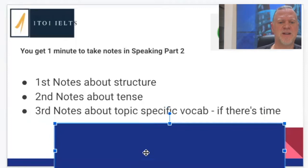Third, we want to be taking notes on topic-specific vocabulary if there's time. The structure is the first and most important thing. Writing down the tense only takes a second — we'll be writing 'present,' 'past,' or 'future' — and then we can start thinking about vocabulary with the rest of our time. That's how we're going to make sure we use our time to the best of our ability.